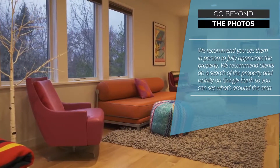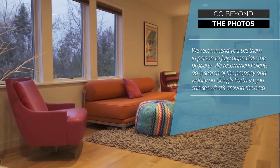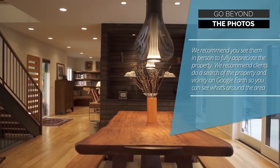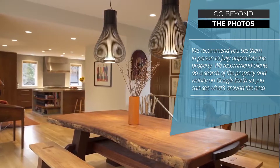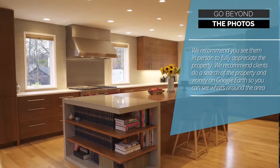Tip 3: Go beyond the photos. We recommend you see them in person to fully appreciate the property. We also recommend clients do a search of the property and vicinity on Google Earth, so you can see what's around the area.